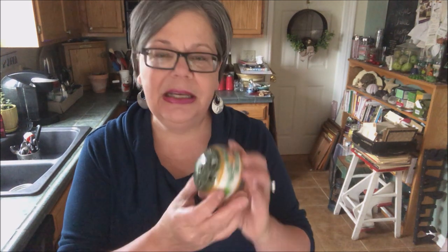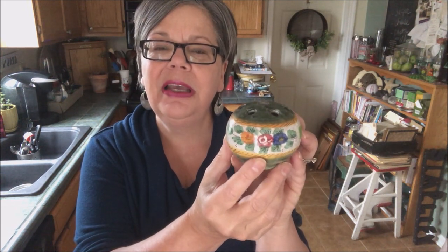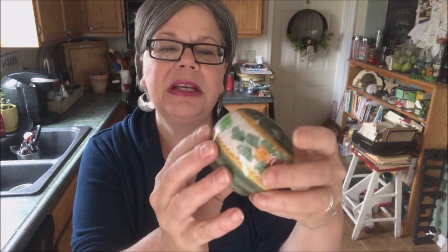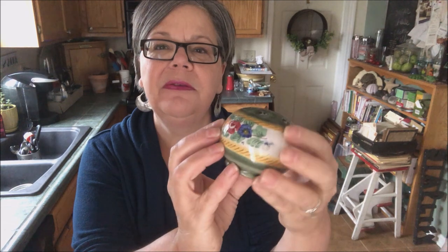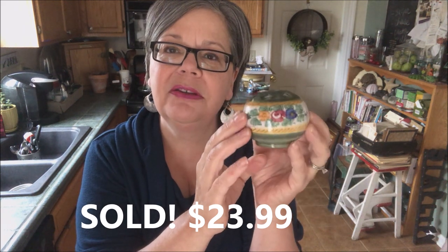One of the first things I found at the estate sale was this really sweet little flower frog. It's marked made in Italy on the bottom. I would say it's from about the 1950s. I have a blog post on flower frogs and a price guide. I paid four dollars for this, and I think it's worth about fifteen dollars.